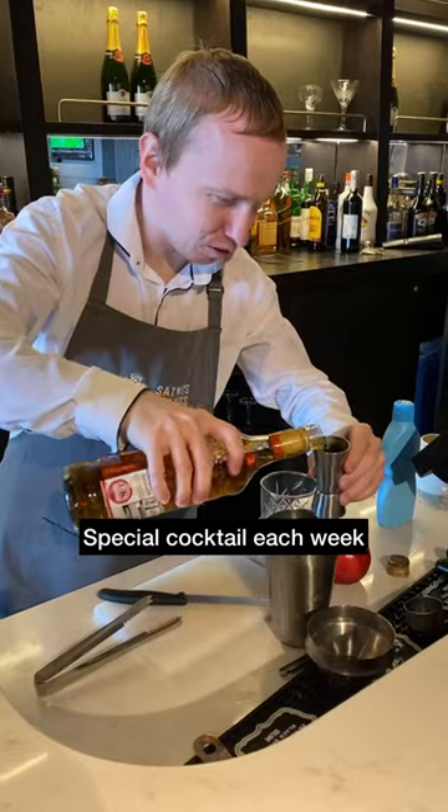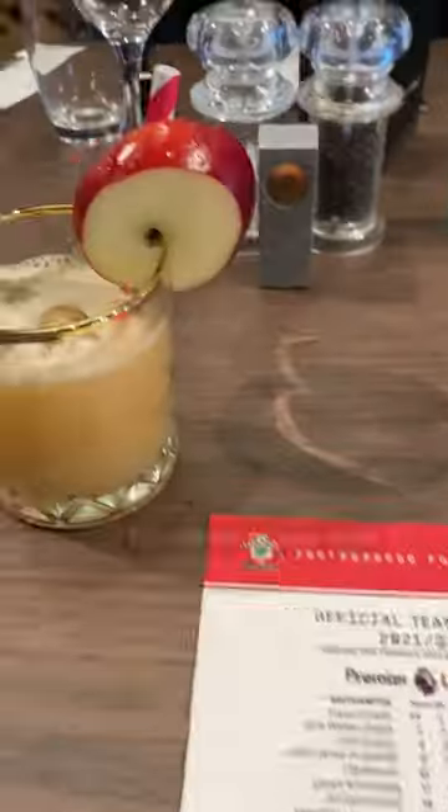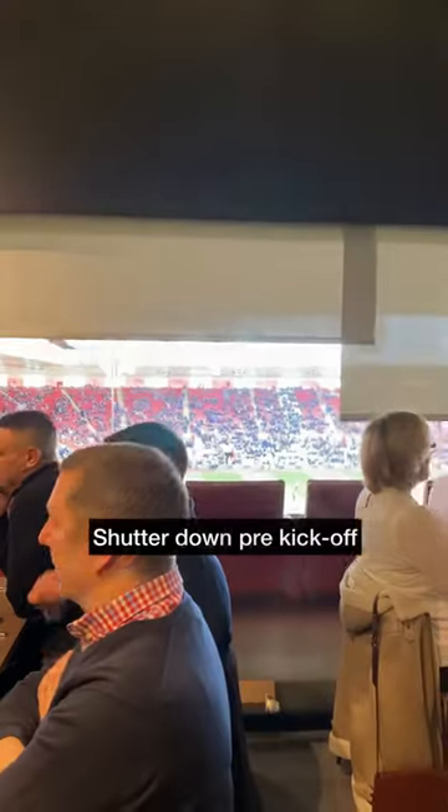Every matchday there is a different special cocktail on offer, and today it was a toffee apple martini. We enjoyed the drink whilst checking out team news, before the shutters came down ahead of kick-off.